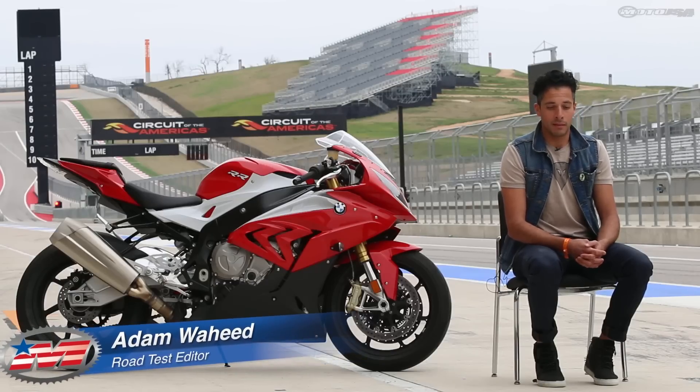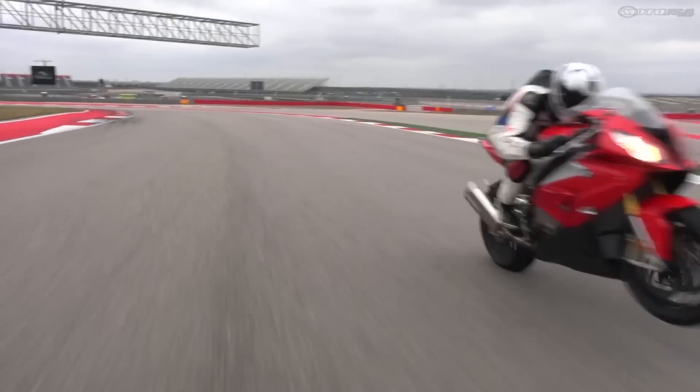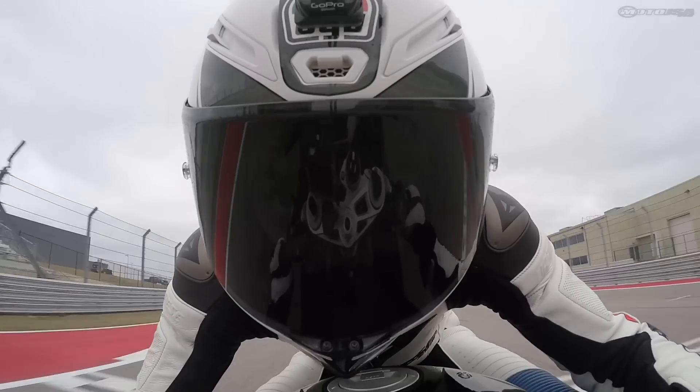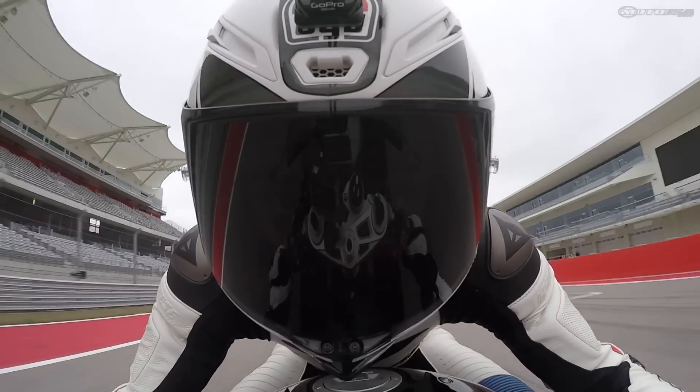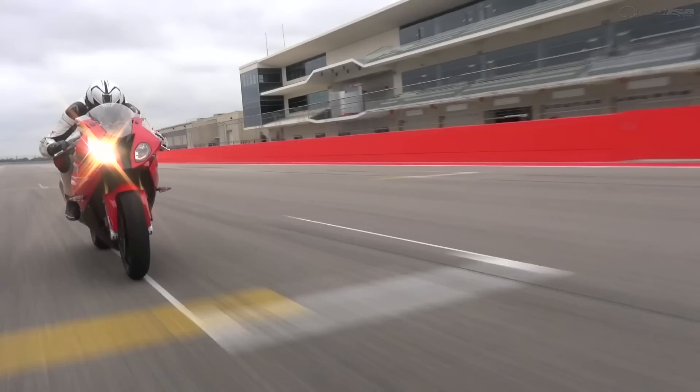The S1000RR is the top of the Superbike class — it's been that way since it came out. The highlight of this motorcycle is its engine performance. When you're on the gas, it's like a bullet coming out of a gun. It just hauls the mail; it's crazy how hard this motorcycle accelerates.